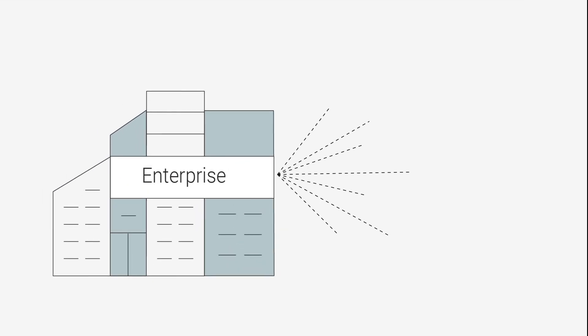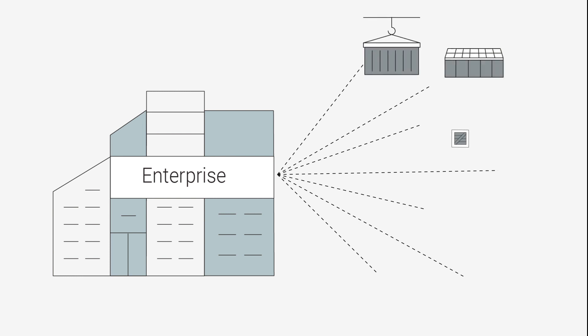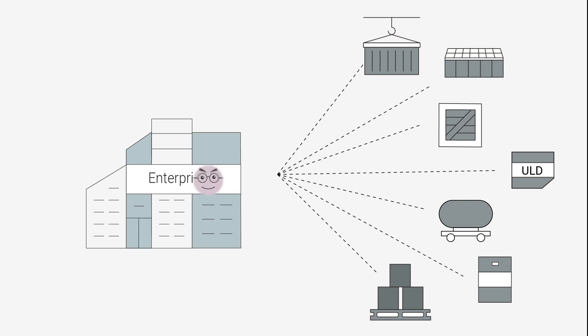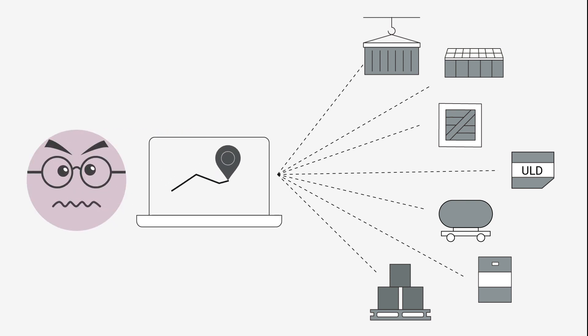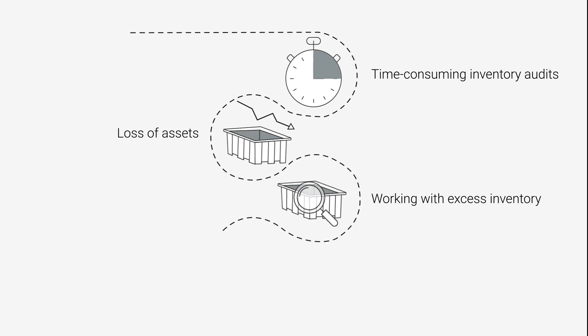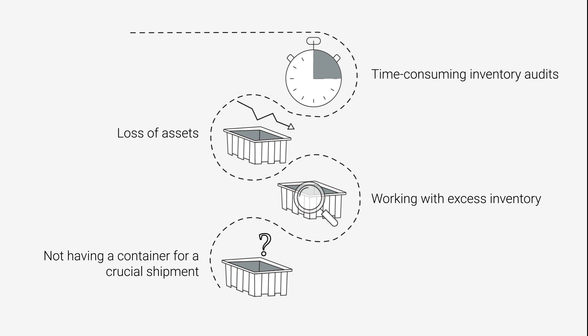If your enterprise uses returnable assets like containers, dunnage, crates, ULDs, tanks, kegs, and pallets, then you know how frustrating it can be to track and manage them effectively. Time-consuming inventory audits, loss of assets, working with excess inventory, and not having a container for a crucial shipment ultimately affects your bottom line.